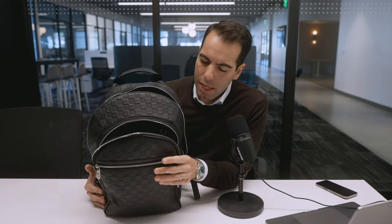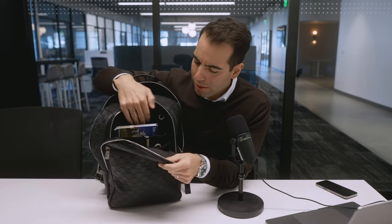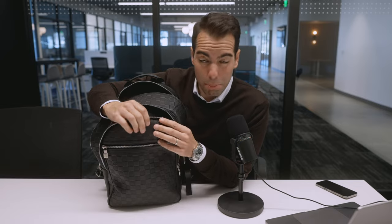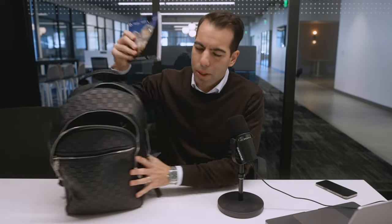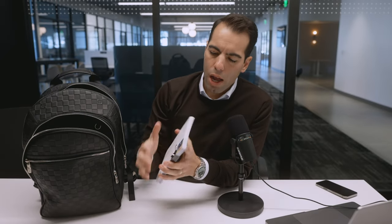Moving on to the second compartment — some goodies in here. The thing with these fashionable backpacks is they're so expensive, and the build quality feels lacking. What you're paying for is the leather and the name, of course. My Vessel backpack was a hundred bucks and honestly had a better build. But here we go — this is postcards.